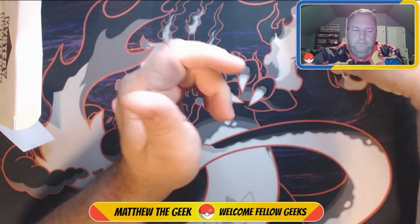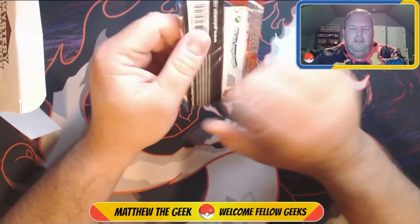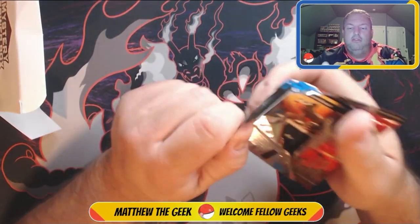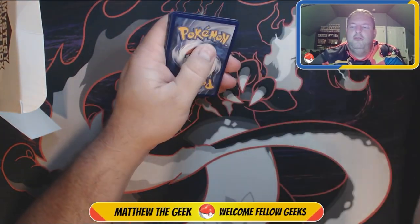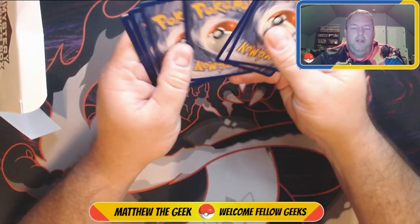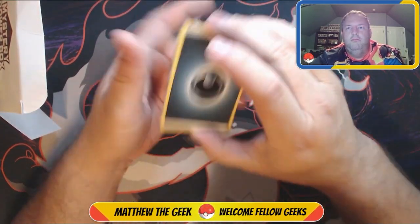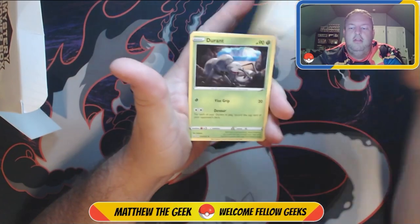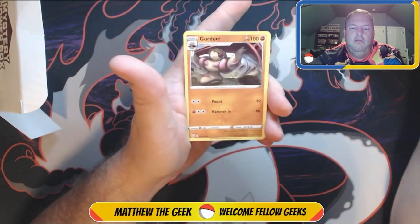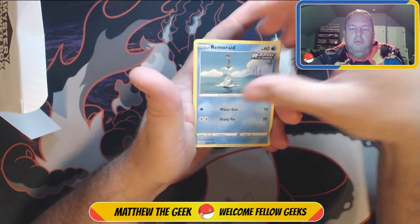Alright, two more packs. This one is a Battle Styles — I haven't seen Battle Styles in a long time; I hadn't even seen the trainer boxes pop up in a long time. I remember it was called 'Sadness Styles' jokingly by me and a lot of my friends, because the pull rate for this set was not very good. You could buy tons and tons of cards and still not get a good pull.